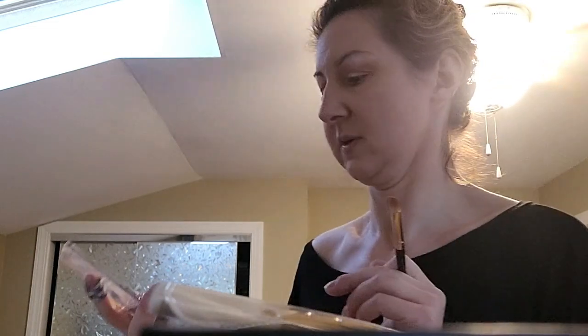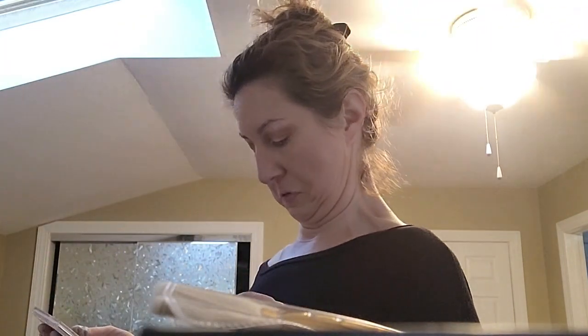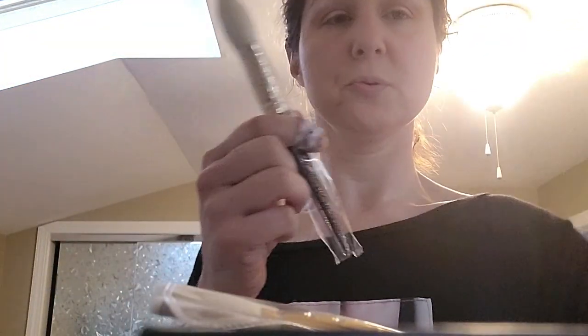I look like a clown, but that's okay — I'll look really pretty when it's all done and together. Now we're gonna switch gears. I pretty much used all of these colors. I'm going to conceal some of this. Contour — no, we're not ready for that yet.